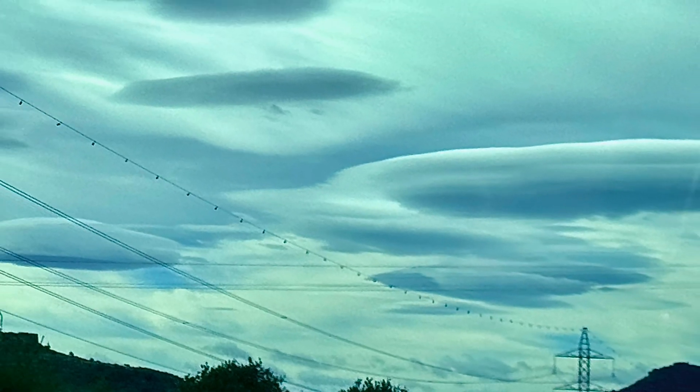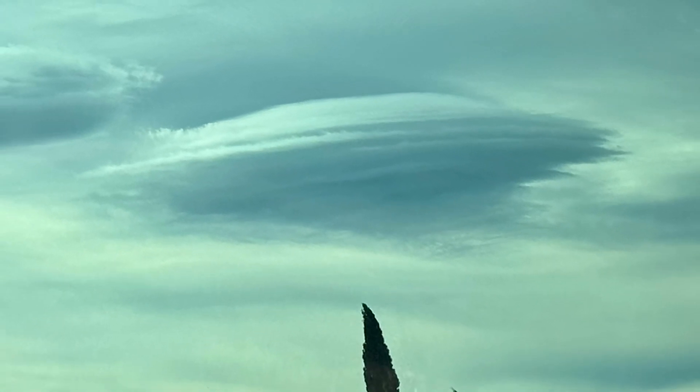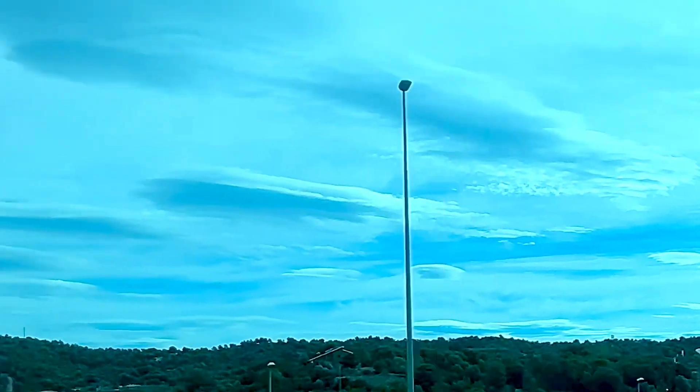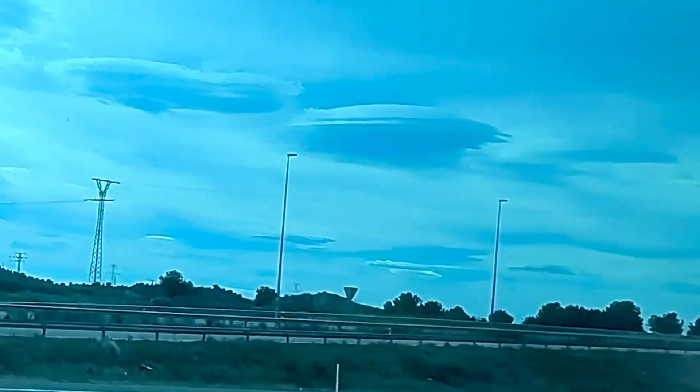On our way back from one of our shore excursions in Valencia, Spain, we came upon these really creepy-looking clouds. They really look like they're UFOs or flying saucers of some kind. Comment below, let me know what you think. Look at that! That is really crazy. Look at those clouds, Ross. They're the best for the kids — they look like space.